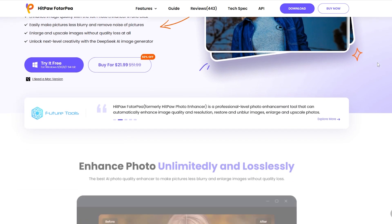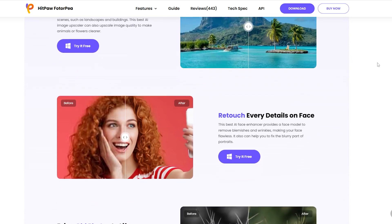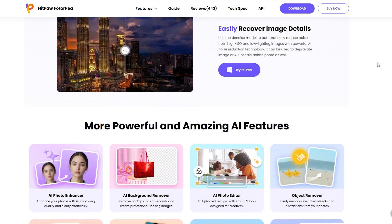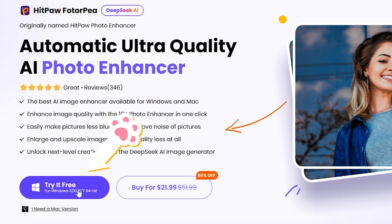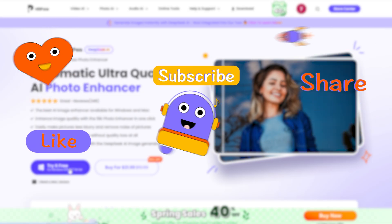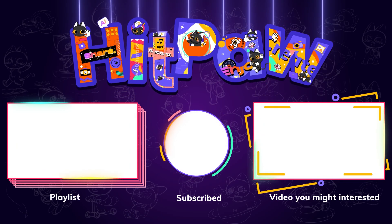In summary, HitPaw PhotoPea provides a comprehensive enhancement suite with powerful restoration tools, while Topaz Photo AI specializes in detail refinement. Based on these comparisons, you can choose the tool that best suits your needs — you'll find both links in the description. If you found this video helpful, don't forget to like and subscribe. We'll continue sharing valuable AI tools — stay tuned and thanks for watching!